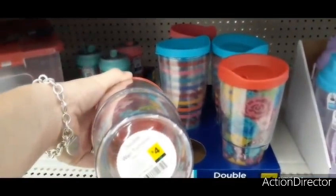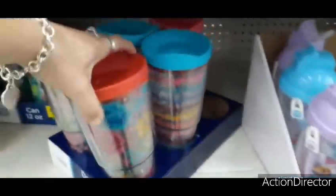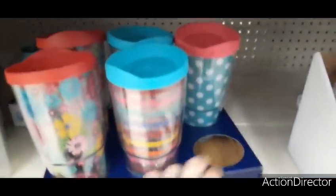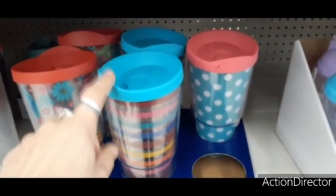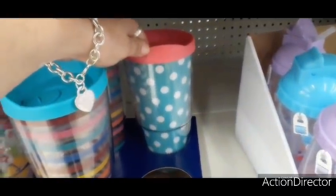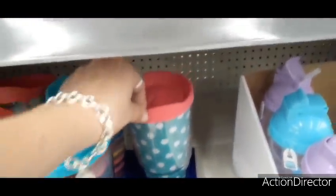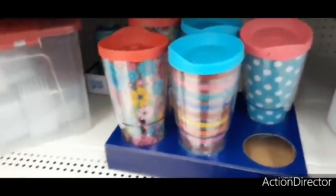These are four dollars and it's a double wall tumbler, 24 ounces. They also have it in this cute pastel stripes with the blue top, and then look at this cute Tiffany teal and white polka dot with that pink top. These are really, really cool.